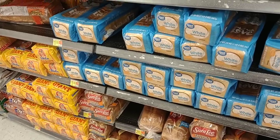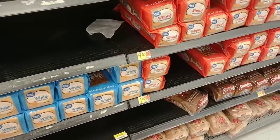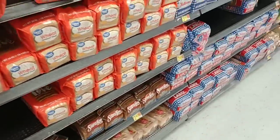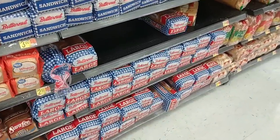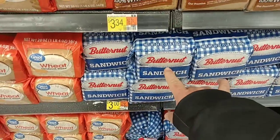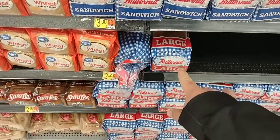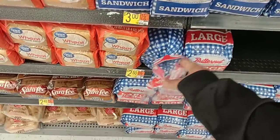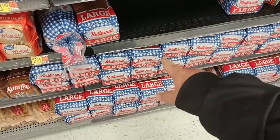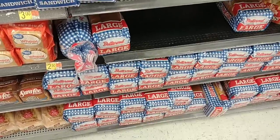Somebody was saying that their great value bread at their Walmart went up to $1.10 — still a dollar here, which is up from 92 cents, but it's been a dollar for a little while. Butternut bread — somebody was asking about that, saying it's been harder and harder to get and that prices had gone up to $3. The Butternut large round bread here is still $2.50 — this is $3 at Kroger. So much better deal here.